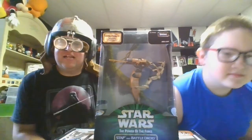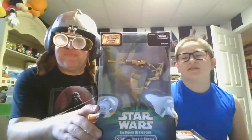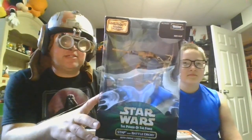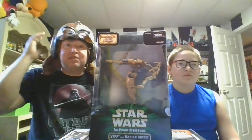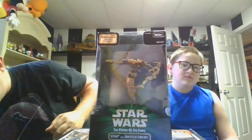Hello guys and welcome to another episode of Boog and Dad TV, but a little different — we went back in time to 1998. We're back to the summer before Episode 1 was released with the Power of the Force prequel to the prequel. I'm wearing the Anakin's Episode 1 Podracer helmet, just for fun and for time travel.